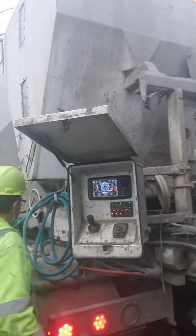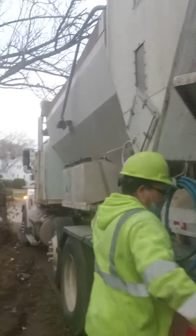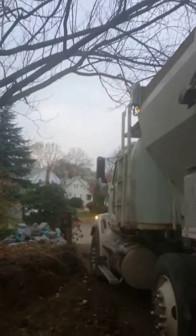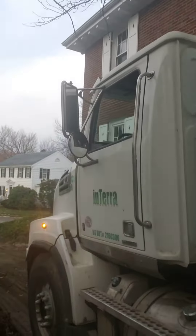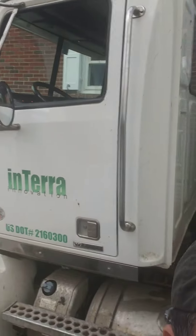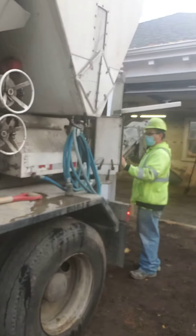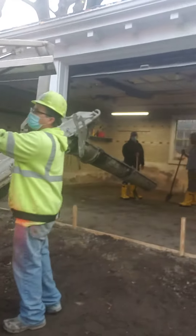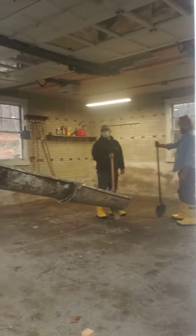Interra — I've used them before, good company, let me give them a shout-out. They're priced very, very reasonable.